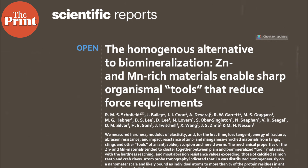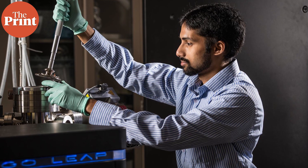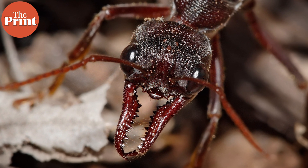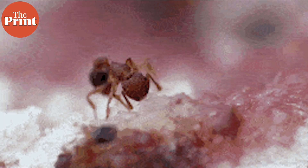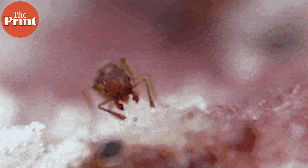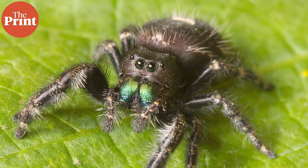In a new study published in the Nature Journal Scientific Reports, scientists for the first time have analyzed how individual atoms of zinc make the tiny mandibles of the ant such a powerful tool. In this episode, we talk about how tiny creatures can so easily slice, puncture or sting, and how researchers were able to reveal the built-in set of tools that ants, worms and spiders have been gifted by nature.